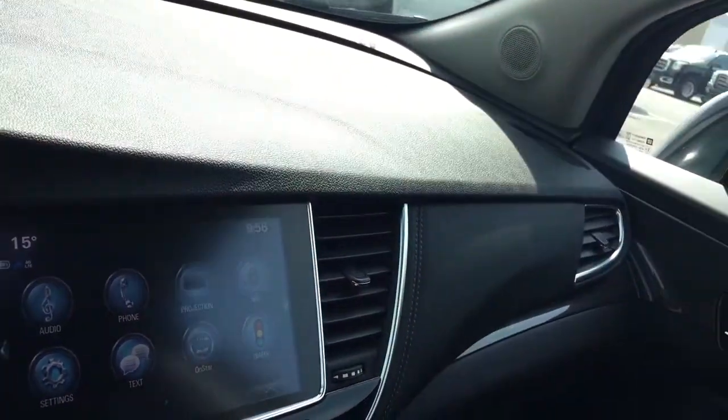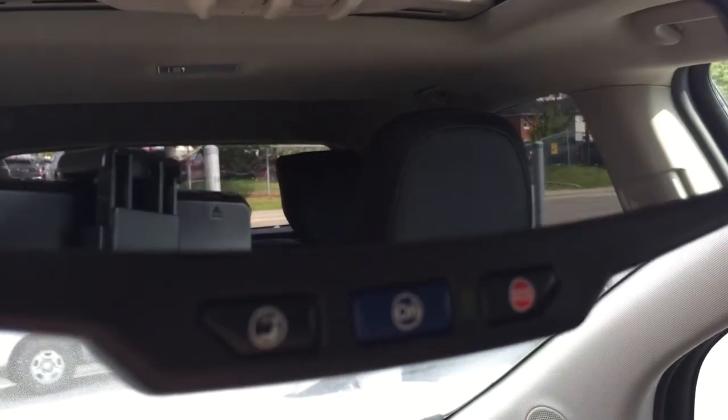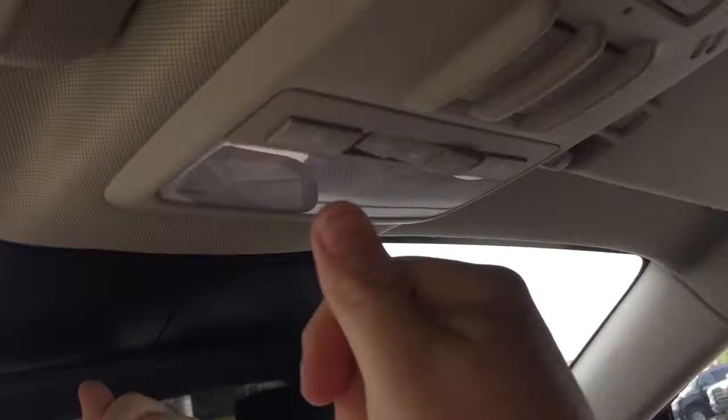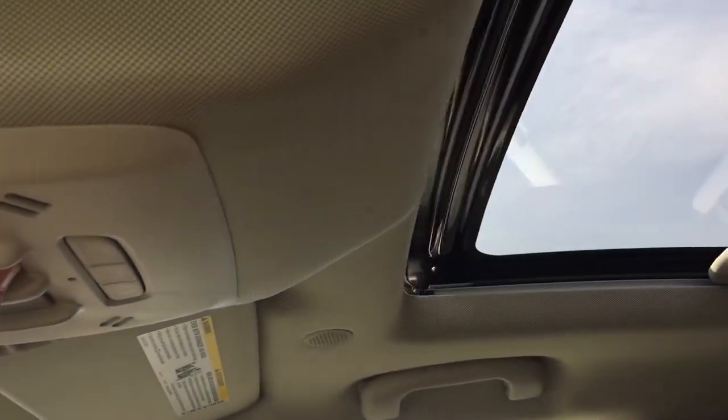And we are not done yet. We do have some sliding storage right here. OnStar services are available to you there at the rear view mirror. And above that, you have some interior lighting. And we have a full powered slide and tilt sunroof right there.